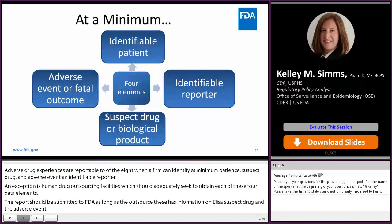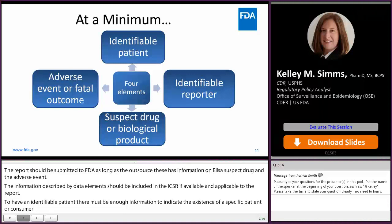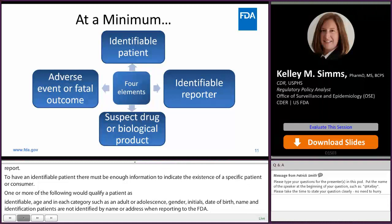To have an identifiable patient, there must be enough information to indicate the existence of a specific patient or consumer. One or more of the following will qualify a patient as identifiable: an age (including an age category such as adult or adolescent), a gender, initials, date of birth, name, or patient identification number. Patients should not be identified by name or address when reporting to FDA. Instead, the responsible person should assign a code such as patient initials or date of birth to each individual case safety report.